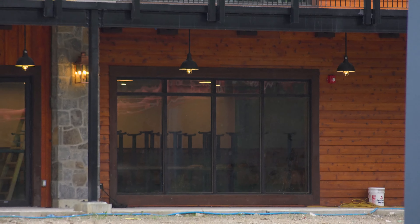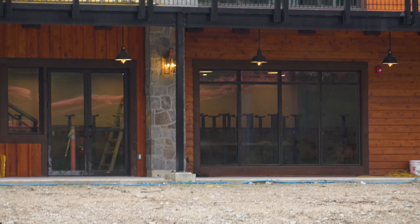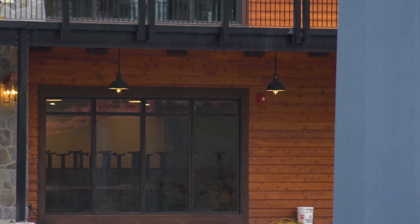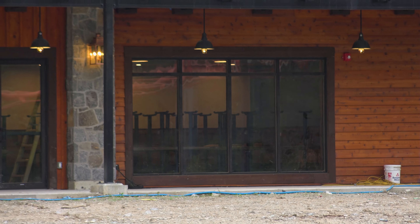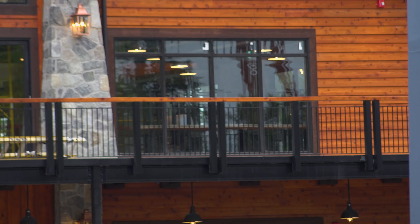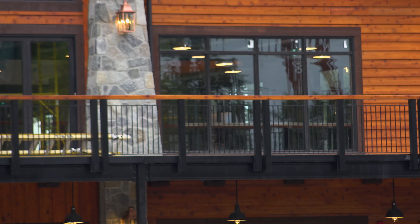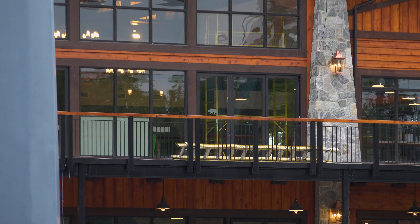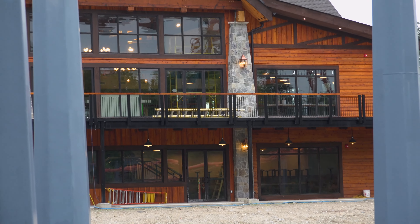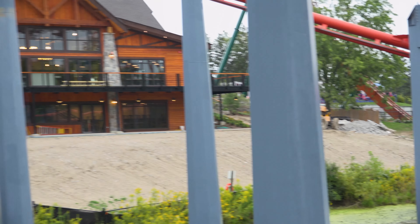Over here on the Timberwolf Falls exit ramp once again, looking in at those tables that I definitely didn't notice until after I had filmed the video. But yes, there are tables which appear to be stacked on top of each other on the lower level. There were also chairs up there — it is a little difficult to see through my camera. No progress on that lower patio, so we'll see what happens by next week.